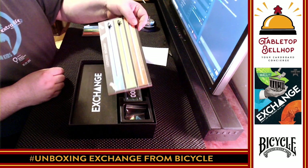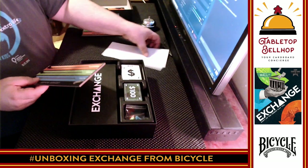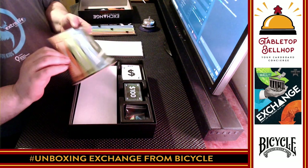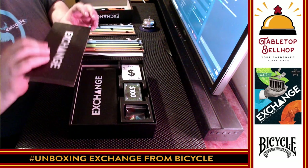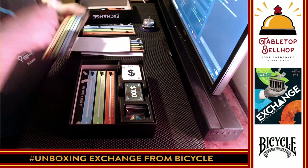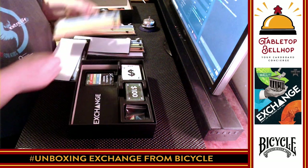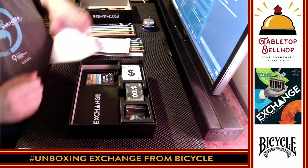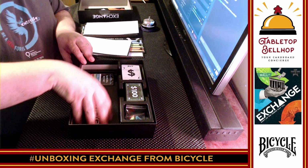It looks like we're going to have one of these sliding boards for each player. There's actually a divider piece to protect them — that's a nice touch. There are a whole bunch of them. Really nice. Very impressive. That is a really impressive board game piece.